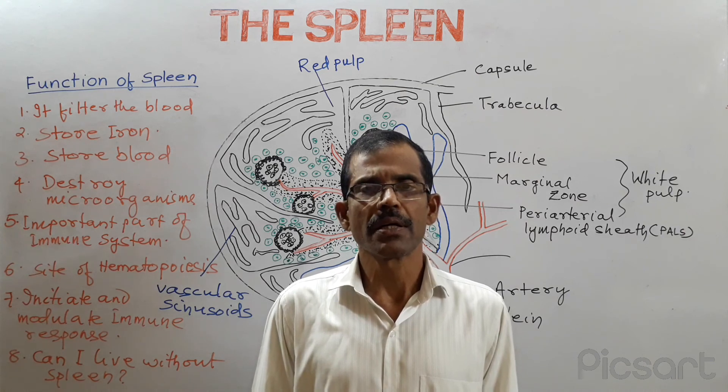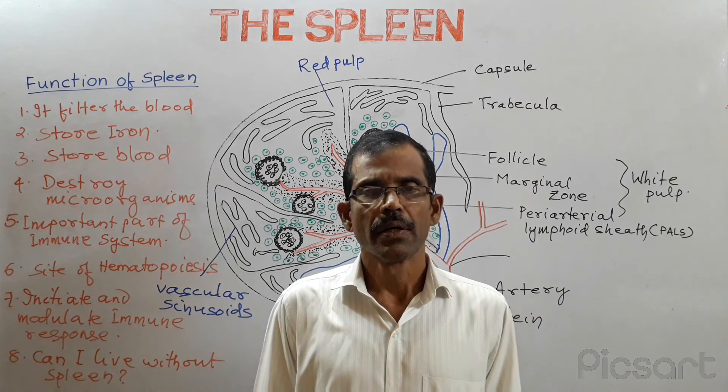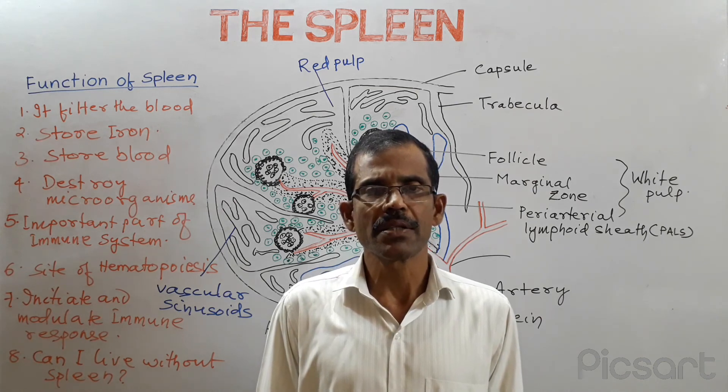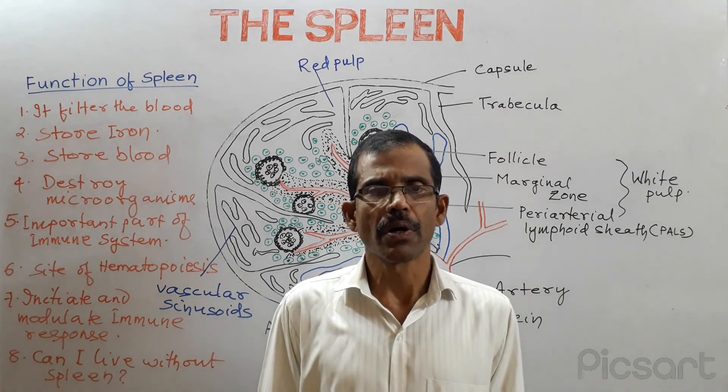Today we shall discuss about various functions of spleen. The spleen is the largest lymphoid organ in our body. It is a secondary lymphoid organ.